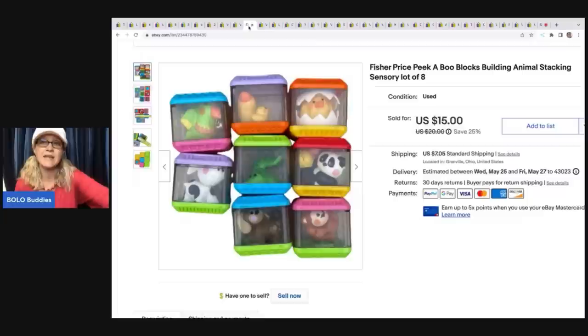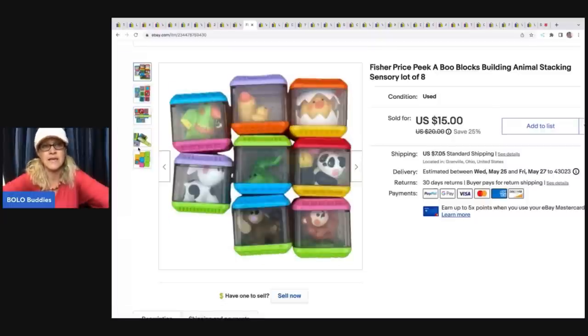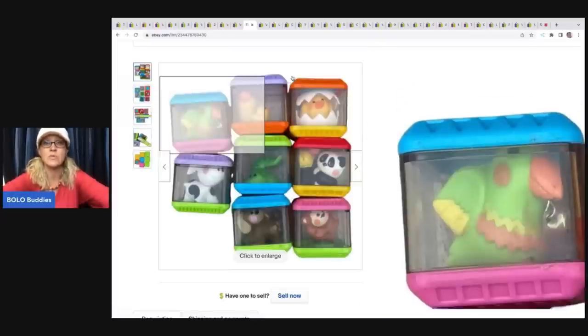These are the peekaboo blocks — I got these at the Goodwill bins. They actually sold really quick. I sold these for $15, and the buyer was all in for $23.43. I used a tape measure to show scale so people can see what they're getting.